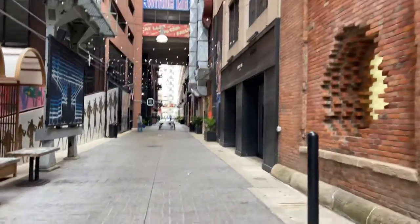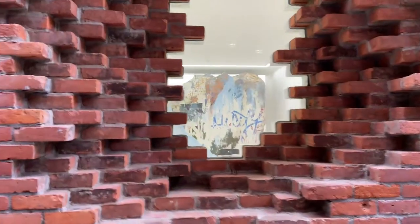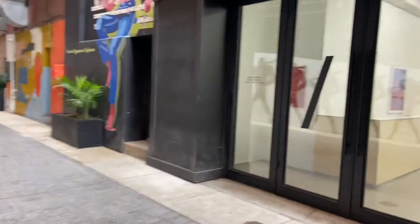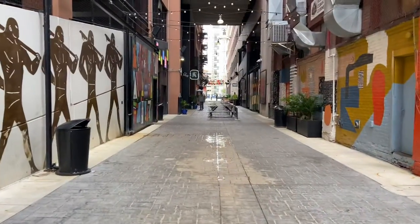Beautiful alleyway in Detroit — it's got a lot of artwork and things you can see. Thank you for checking out this video. It's a cloudy day in downtown Detroit.